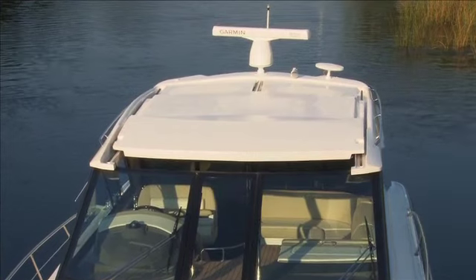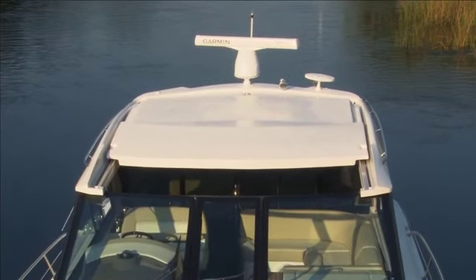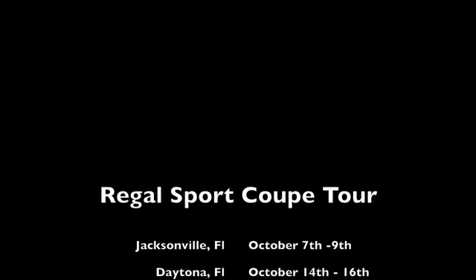Plan to check out all the great features offered on these exciting Sport Coupes by scheduling your personal onboard presentation or sea trial during the Regal Sport Coupe Tour this fall. Join in at any of the six convenient port locations or see them at one of the several major boat shows.